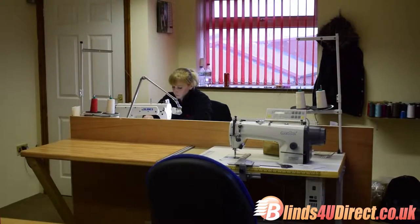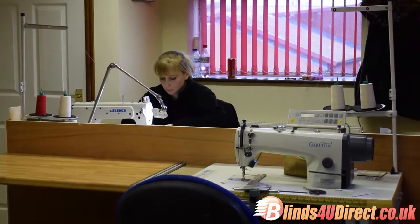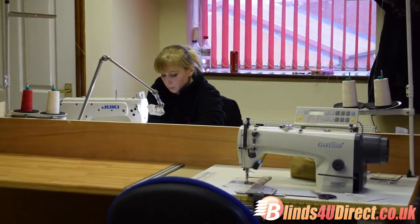They then reel off the slats and take them through to one of the seamstresses, who stitches the bottoms and the tops. We choose to do that because it helps the slats last longer, rather than using glue which some companies do use.